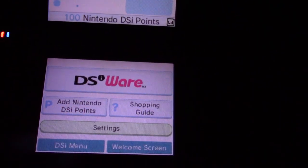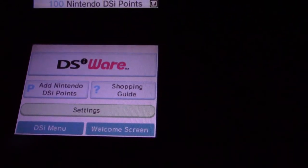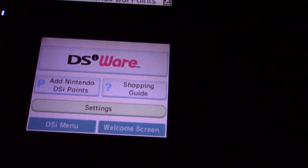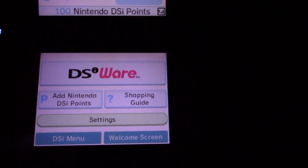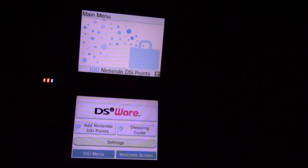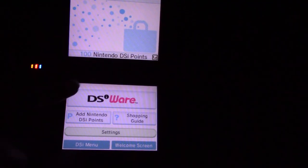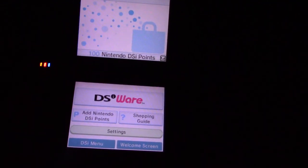Now, in the next video I'm actually going to show downloading a game from the DSi shop. This is one that I've already downloaded before, but I can't download it from the previously downloaded titles section. So I think if I want to get it again, I would have to download it from the DSiWare shopping area. See you in part six, which is the next video.